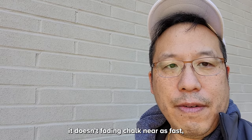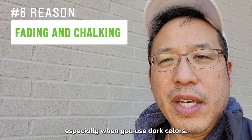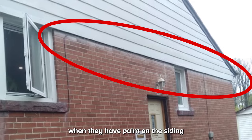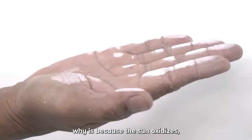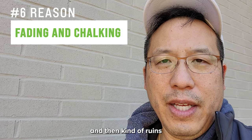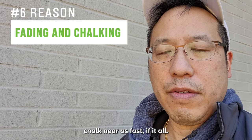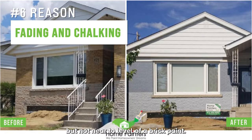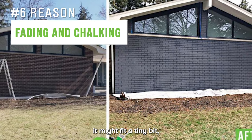The sixth reason is that brick stain doesn't fade or chalk nearly as fast as brick paint — if at all. Brick paint tends to fade quickly, especially with dark colors, and it chalks. A good example is aluminum siding — you'll see little remnants and films of paint below it on the bricks, because the sun oxidizes the paint, causing it to powder, and then water runs it down and ruins the brick color. Brick stain does the opposite — it fades maybe one tenth as fast.